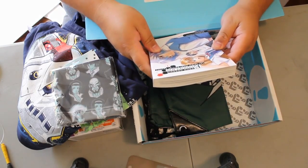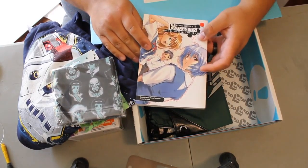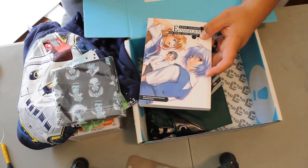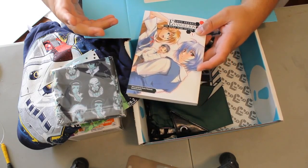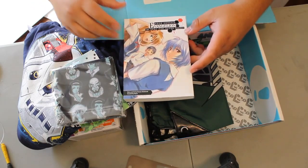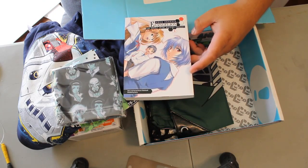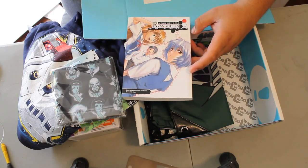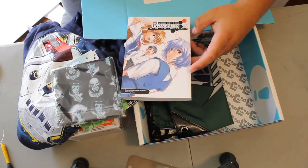It looks like a manga — Neon Genesis Evangelion, Dark Horse Manga. NerdBlock has been doing something recently that I'm really happy about: they're including books, in this case mangas, with their subscription service. Loot Crate does comic books, which I like too, but they're always Loot Crate exclusives or giveaways from cons that I usually already have, or some weird off-branded thing. NerdBlock is actually giving out legit books. I've gotten a couple books so far. My favorite, since they started doing this — and I've read it like five or six times — is Ready Player One, the first book I got from NerdBlock. I love that story, I love that book.